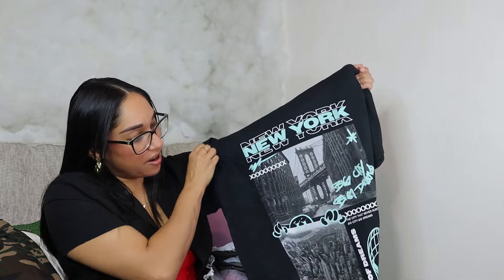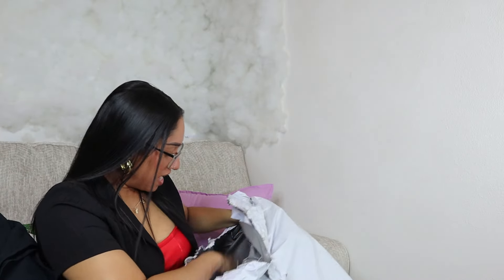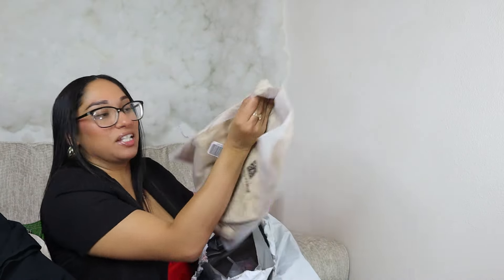Another graphic tee — of course it says New York again! I really like this shirt. What's crazy is I think I got the same shirt from Shein but with yellow letters. It almost looks the same, maybe not, but it's really close.